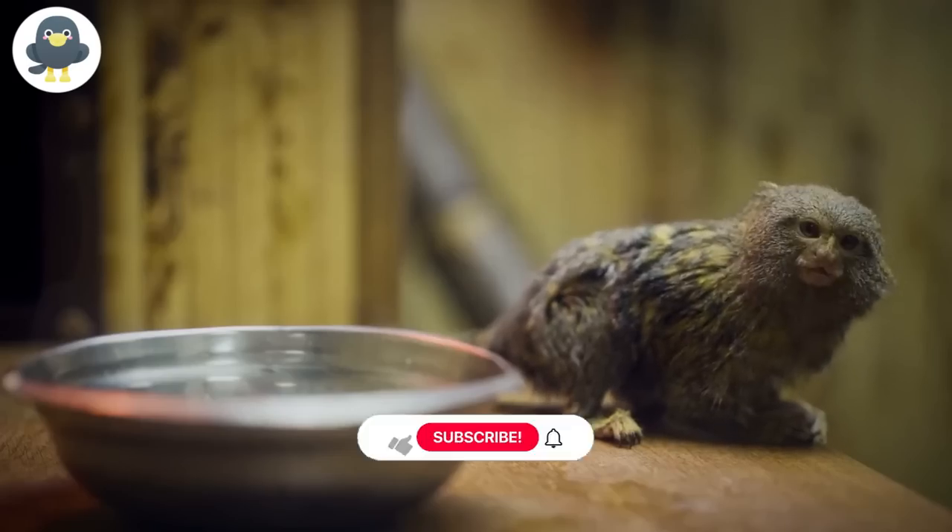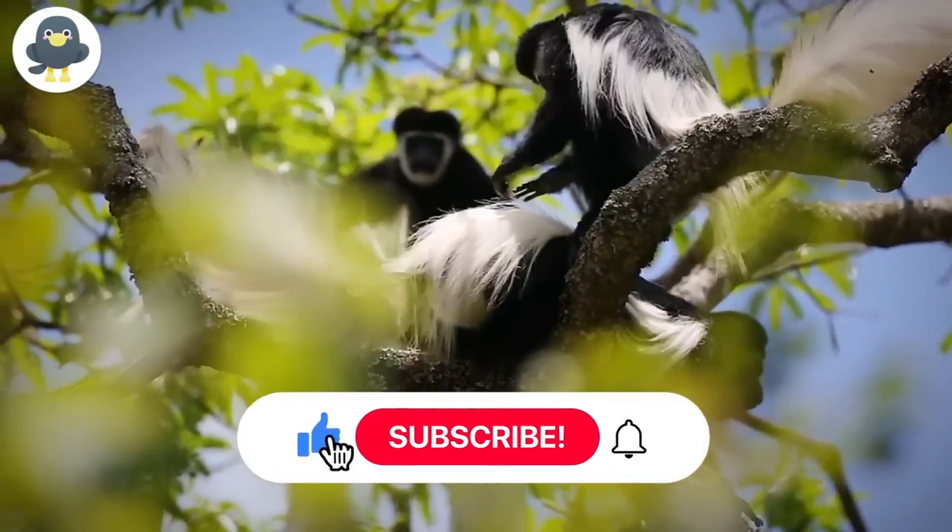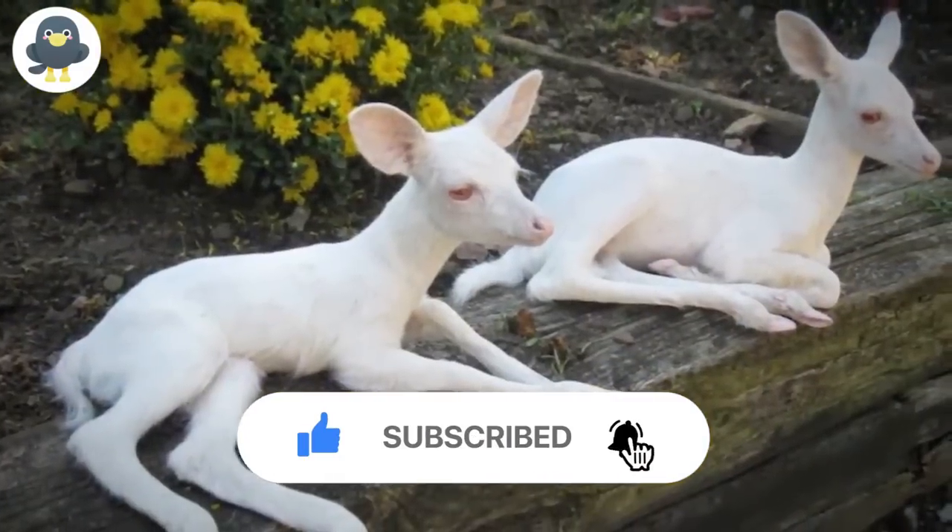Which of these animals did you find the most interesting? Let us know in the comment section, and don't forget to subscribe to our channel for more interesting content.